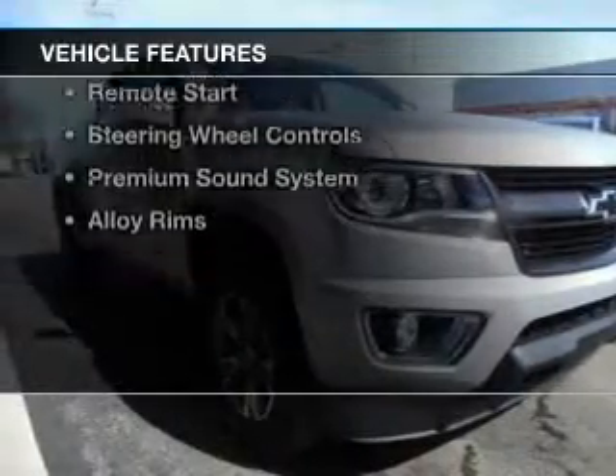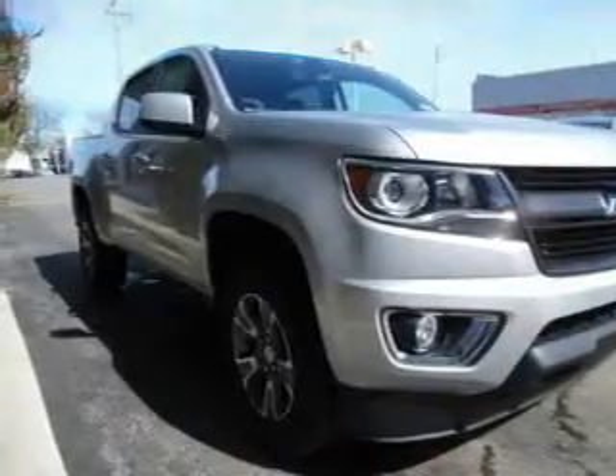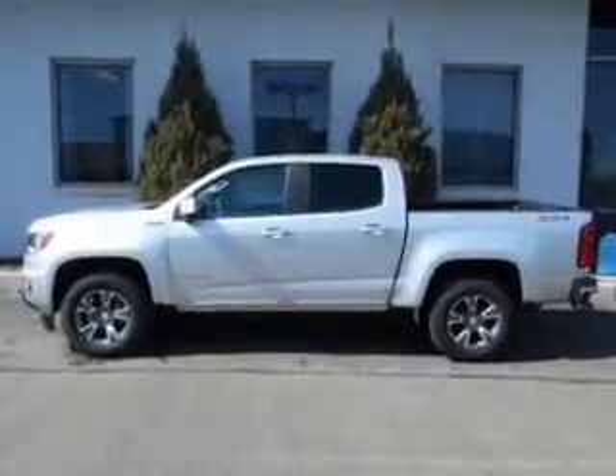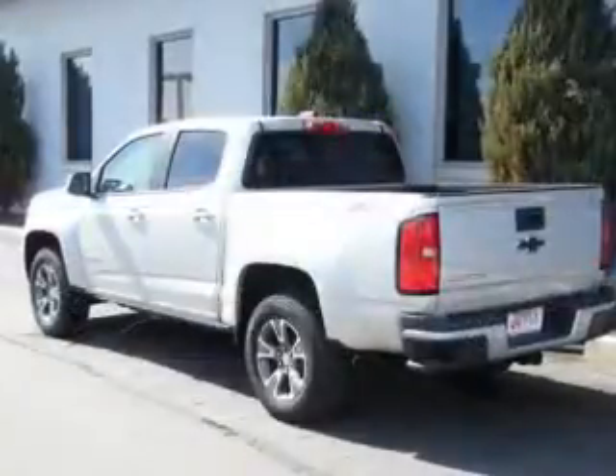The features include internet connectivity, heated seats, Bluetooth connectivity, Sirius XM satellite radio, digital radio, and digital audio input.